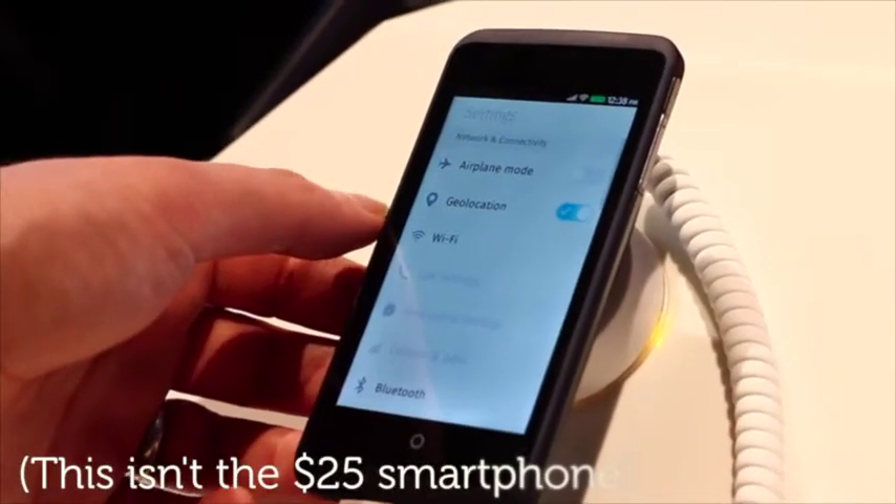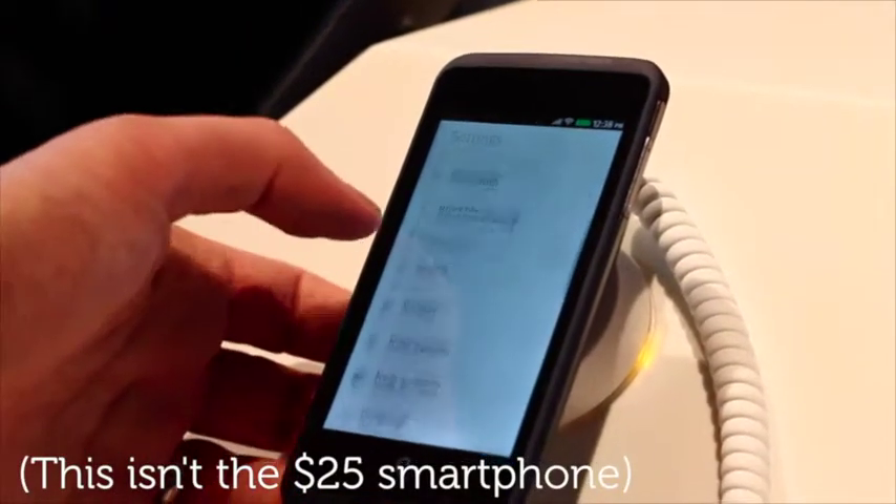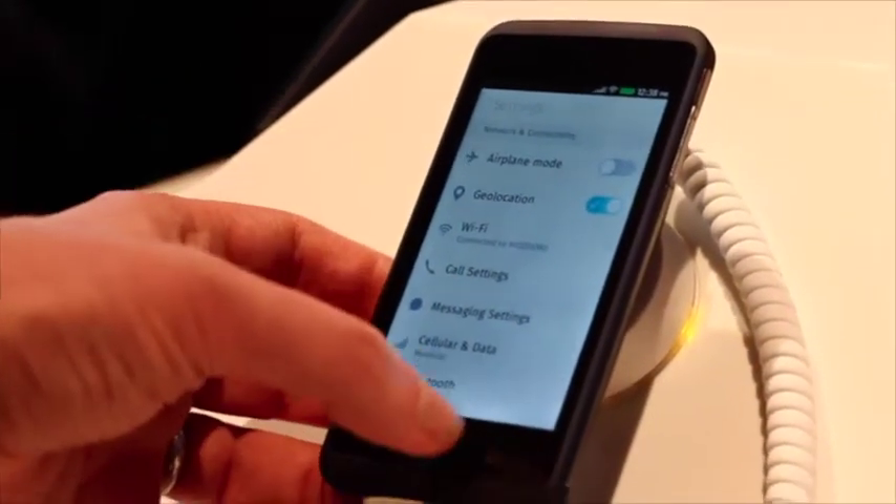With the announcement of a $25 smartphone alongside a more expensive range, I think Firefox OS is gonna be a really interesting competitor in the smartphone market.